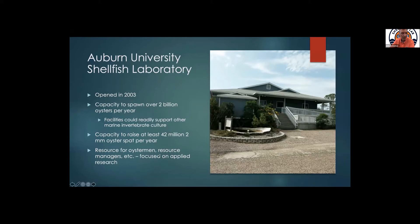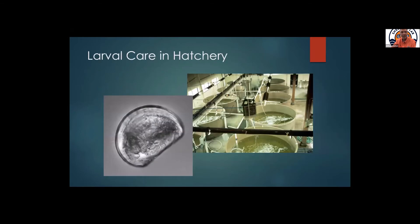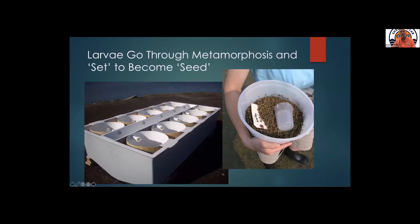Just to get everyone on the same page: hatcheries really just reproduce what happens in nature, but we maximize survival as we go. We maximize spawning success — and these are spawning oysters; that should be more romantic than it looks — we maximize fertilization, we try to make sure that the larvae are growing well and surviving well, we try to make sure that metamorphosis goes fairly well, and then in the early growth or nursery phase we're again just trying to maximize the process without using chemicals.